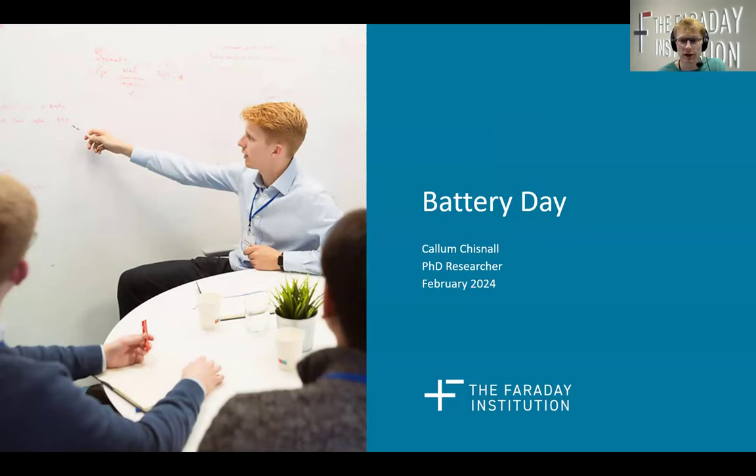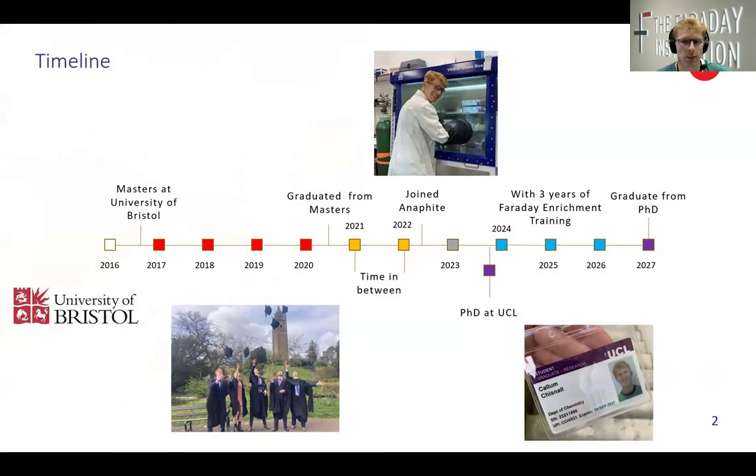I'll start with my time at Bristol where I did my undergrad degree, then talk about my time at the Bristol-based battery startup Anaphite, what interested me about a career in the battery industry, then what brought me back into academia with my current PhD at UCL. I'll speak about the Faraday enrichment training I'm receiving and the amazing opportunities it offers, and finally finish with tips for you as undergrads.